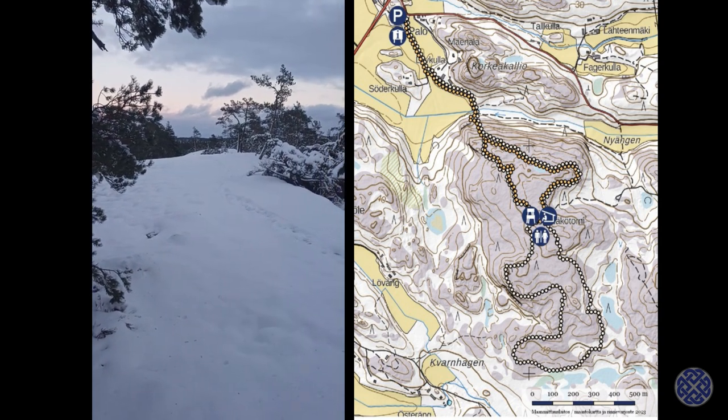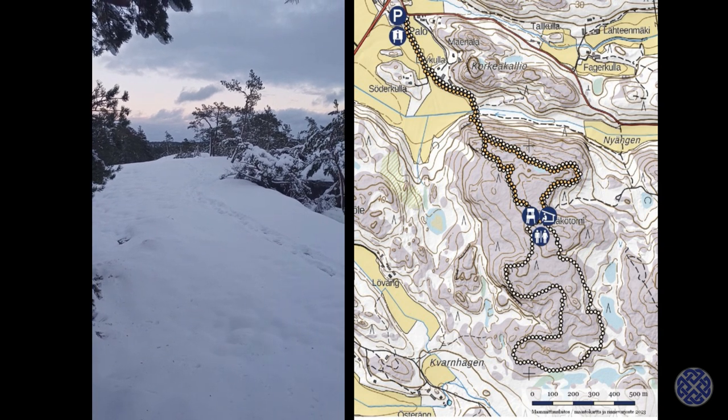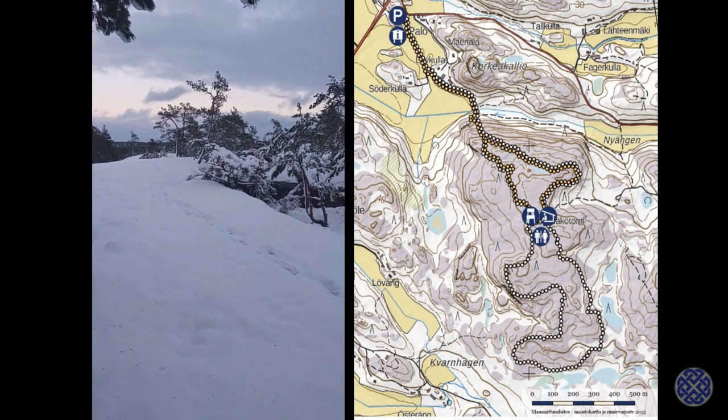So both trails allow you to visit the wind shelter — the lava — and the wooden lookout tower.